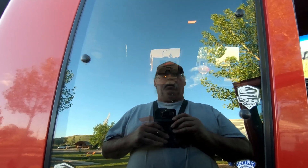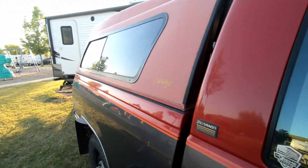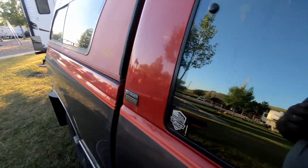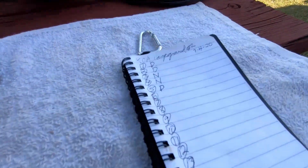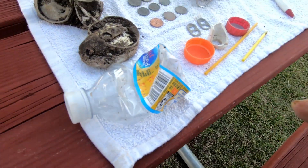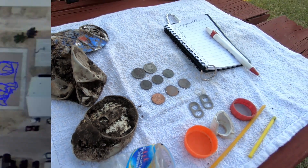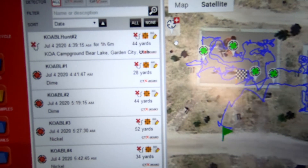I'm at a KOA campground — a lot of people still sleeping so I have to be quiet. I'm going to go out to that little tot lot and the volleyball court around the back side. Just taking the CTX and going out there. Here's the results from the tot lot: five finds, the eyeball trash, three cans deep, a couple of those, three pennies, three dimes, and two nickels. Hour and six minutes, only four rideables.